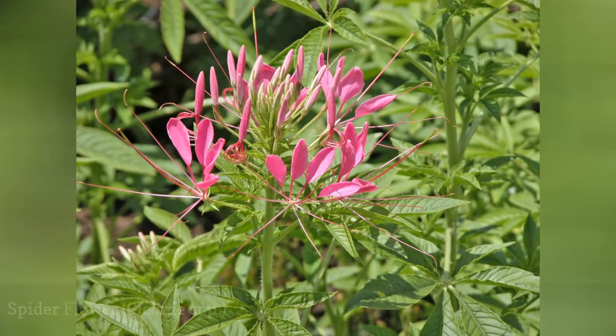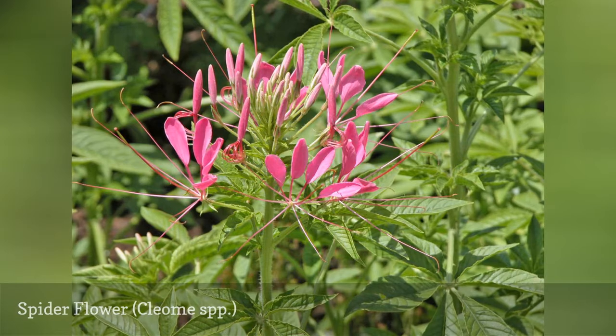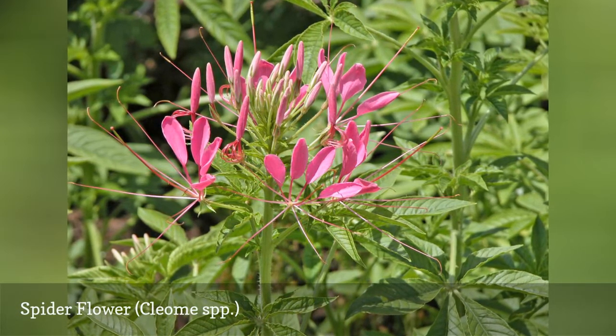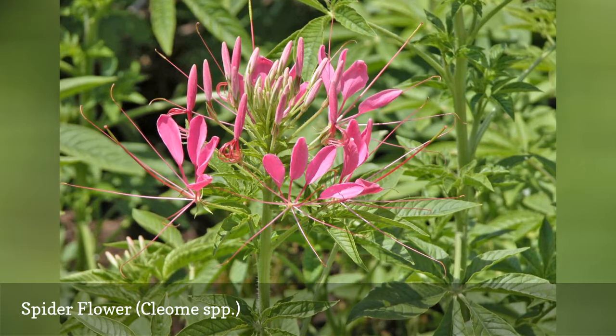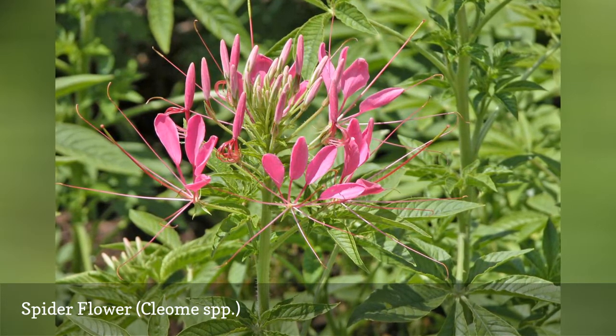Spider flower doesn't start blooming until mid-season after it has grown three to four feet tall. Then it sends out loose balls of blossoms that bloom over several weeks. You will get volunteers the following season. Do note that spider flower does cross-pollinate, so if you planted more than one color, you will get a whole new mix of colors next year.